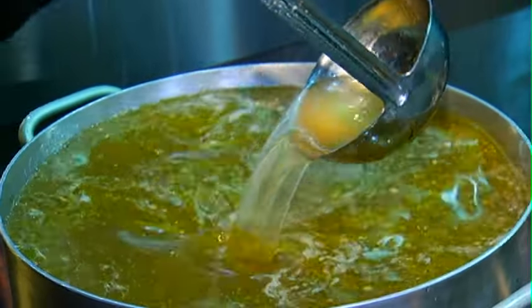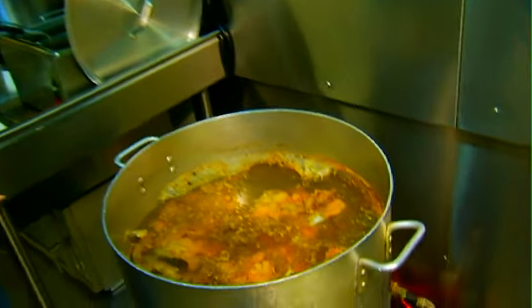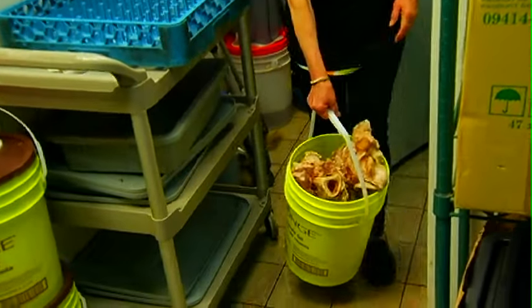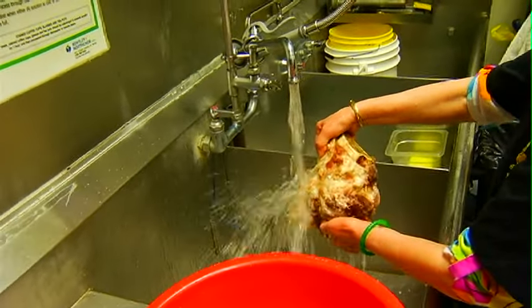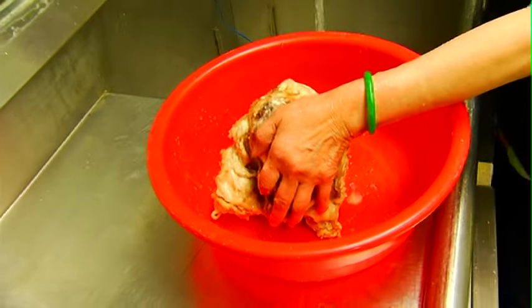So this here is our final famous pho broth, but in order to get to here we have to do a lot of other steps. So come on back. This one here is our beef bones. In order to get to this point it takes about 10 hours to simmer, but even before we put them in the pot with the water we have to clean them properly so they are able to become that nice clean clear broth.